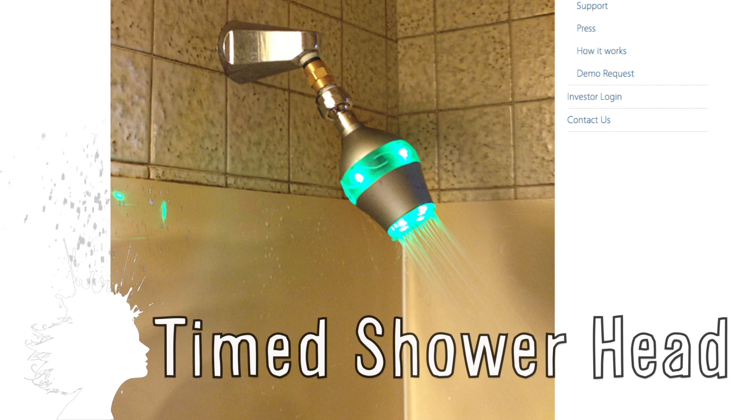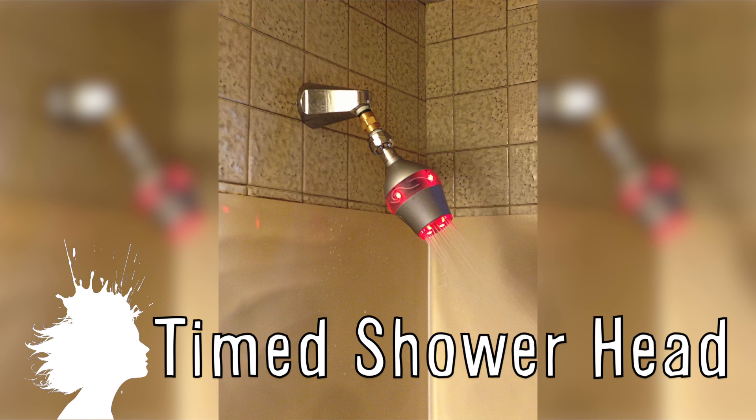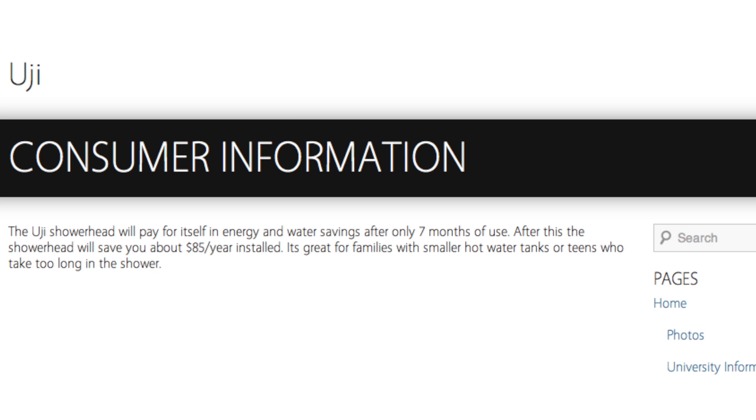The Uji is a new shower head that makes you aware of how long you've been in the shower. So far they've noticed a 12% decrease in shower time, and say that the $50 shower head will pay for itself within 7 months. It works by turning from green to red after 7 minutes, and the hope is that people are out of the shower by minute 8.